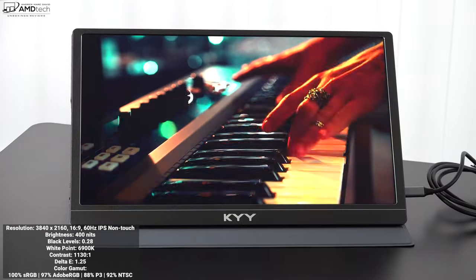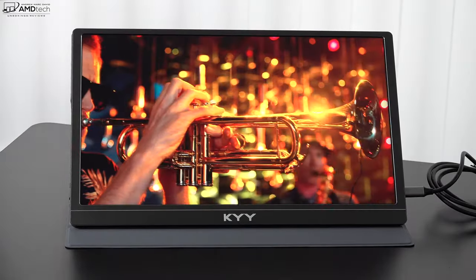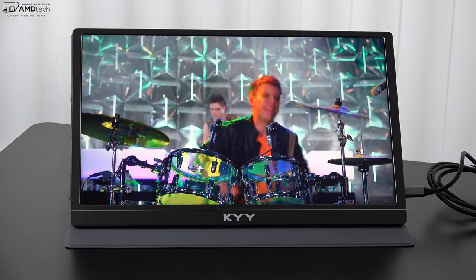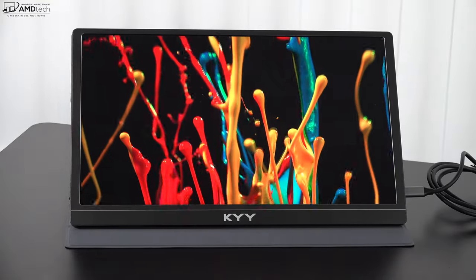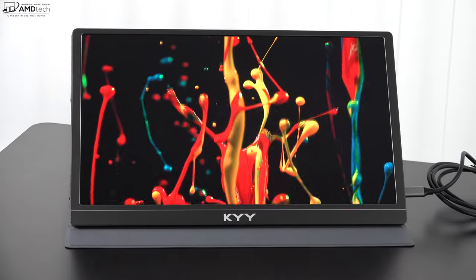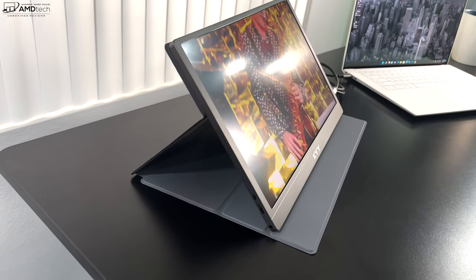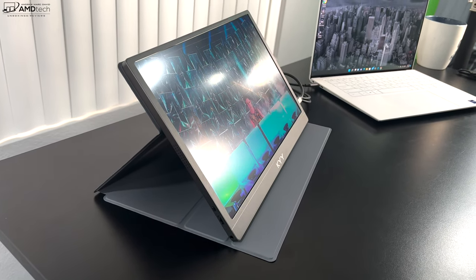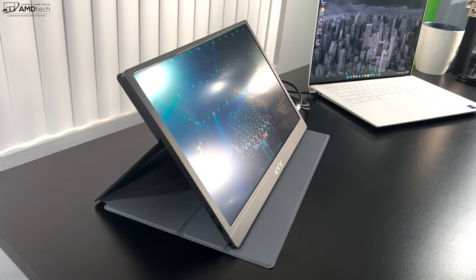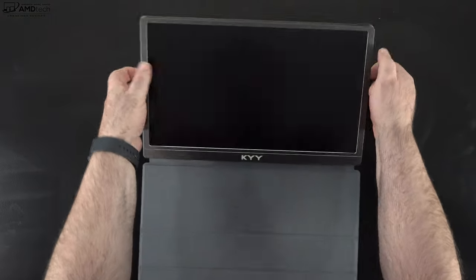This is also an HDR display, so watching high dynamic range content has been great. Whether you're watching YouTube, Netflix, or Amazon, there are no issues consuming media with this portable monitor. Being an IPS display, you get decent viewing angles. Although it is a matte display, you will notice some glare and reflections, but the matte finish certainly reduces that — I do have a lot of studio lights here which plays a role, but it's not too bad.